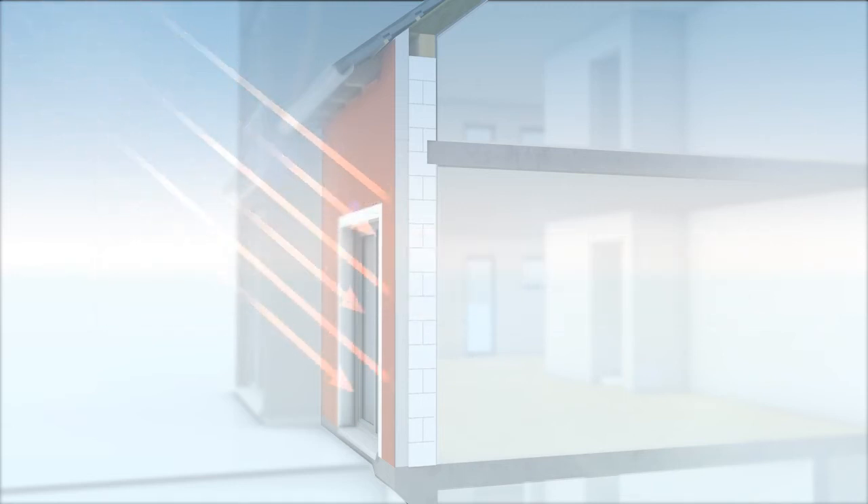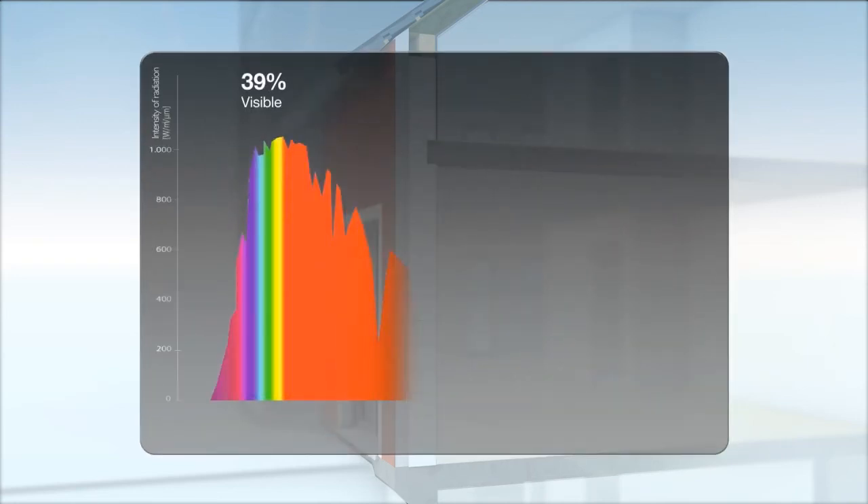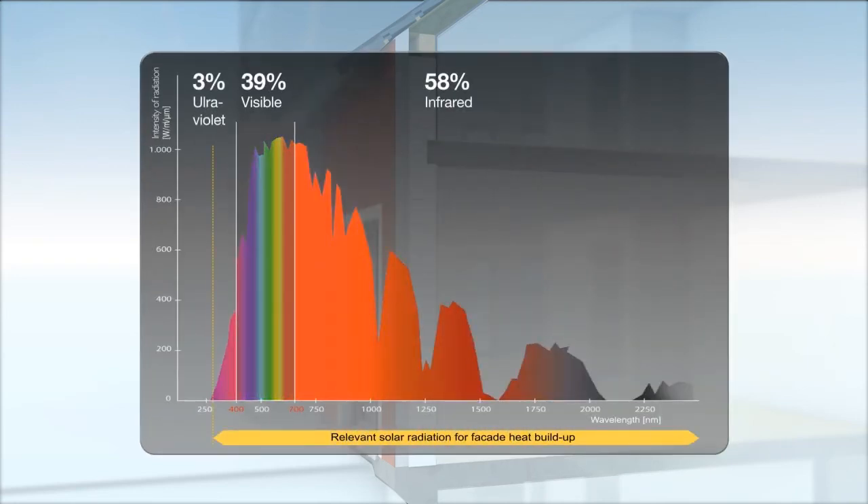However, this value does not consider the infrared (58%) and ultraviolet (3%) radiation fractions, which are invisible to human eyes. In fact, the whole solar radiation spectrum contributes to the heat buildup on insulated facade surfaces. The crucial factor is the total reflectance behavior, particularly in the infrared range.